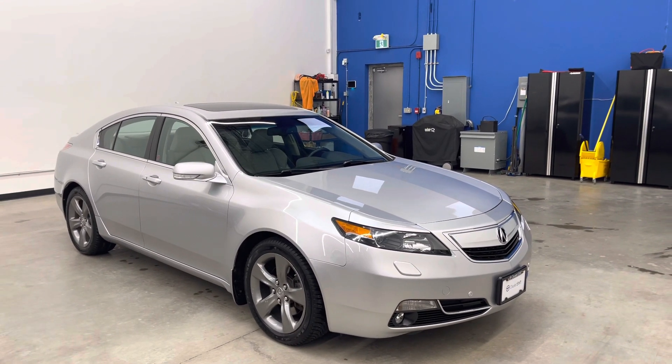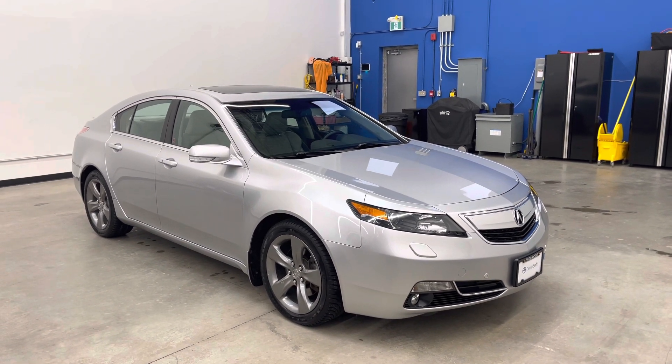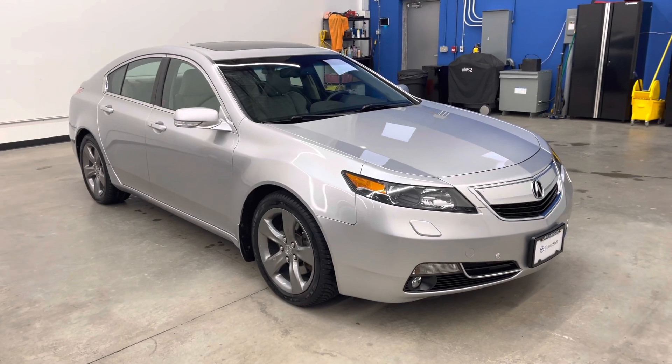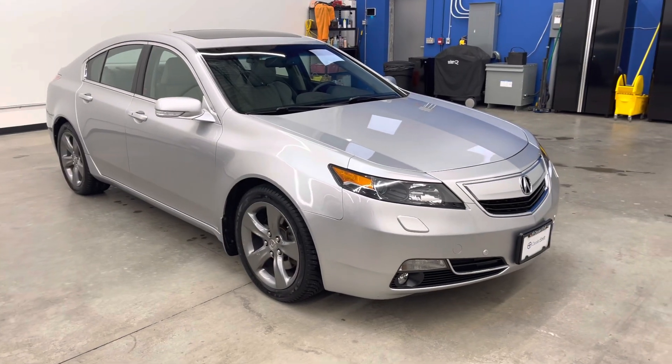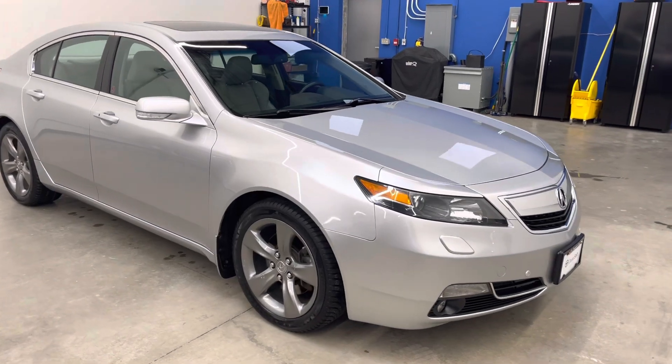Overall this TL is in fantastic condition inside and out — no major blemishes to point out that I can see at all. Head over to dealershift.ca for a full list of options including a look at both the Carfax and inspection reports, as well as close-up photos of any body blemishes.